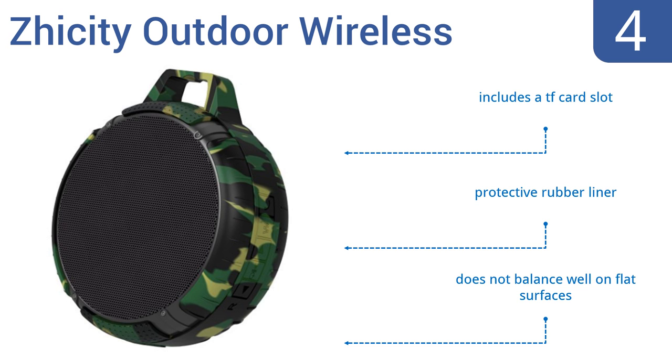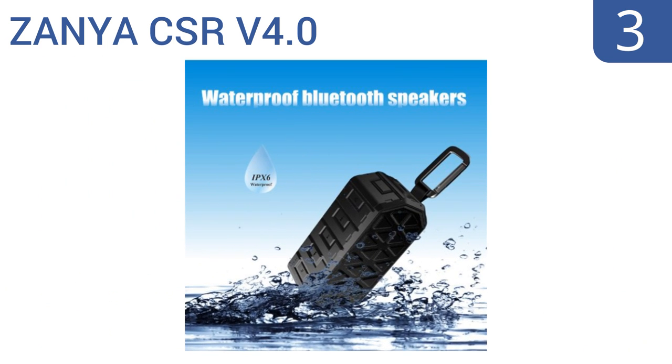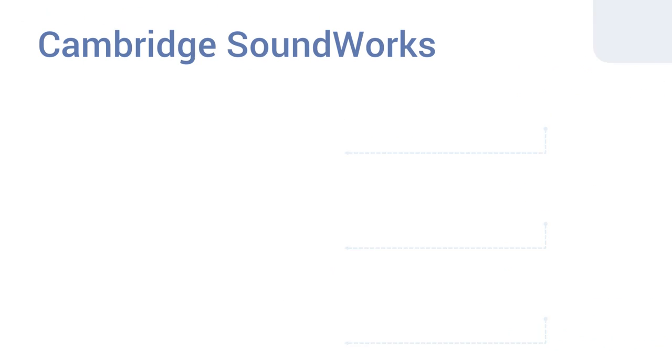Nearing the top of our list at number three, the Zania CSR v4.0 Bluetooth speaker is not only waterproof but also rugged and durable. It features a solid shell made from ABS plastic that can withstand bumps and drops, so it's ready for use as you hike, bike, or just hang out on the beach. It comes with a D-ring clip and a great low price, along with four layers of waterproofing.